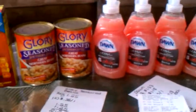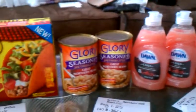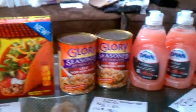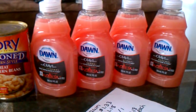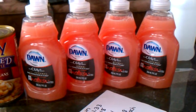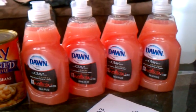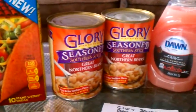Hey everybody, this is my Marketplace grocery shopping trip for September 10th, 2014. I went in today and purchased these items. The Dawn dish detergents are regular price at $1.33 and on sale this week because our new ad came out today — they're on sale for $1.18 a piece. The Glory season beans are not on sale, just a regular everyday price.